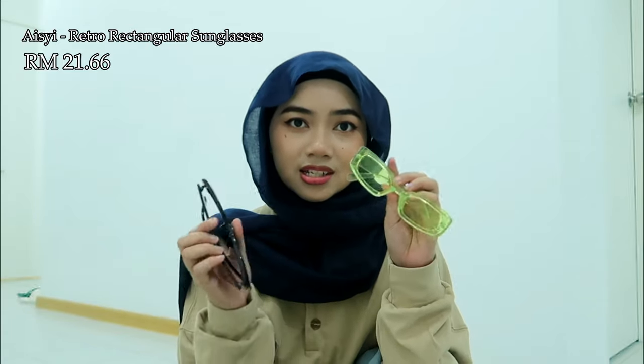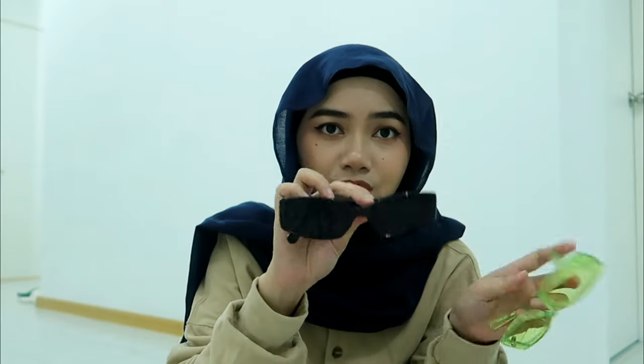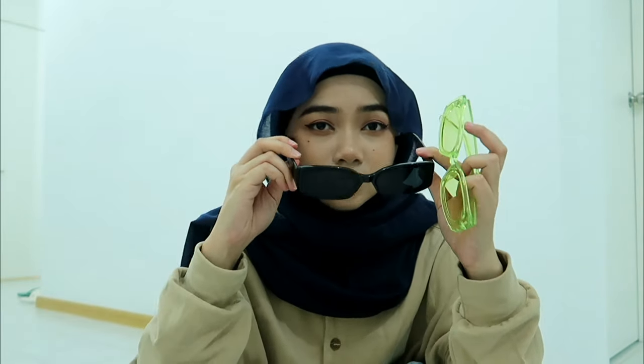The next thing is these two glasses. You already seen this one in my earlier introduction video. I love this — look at this.